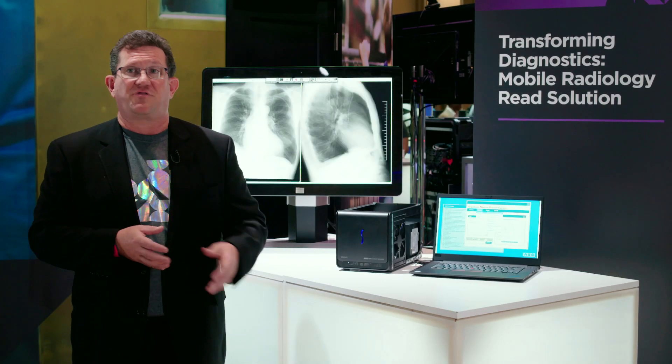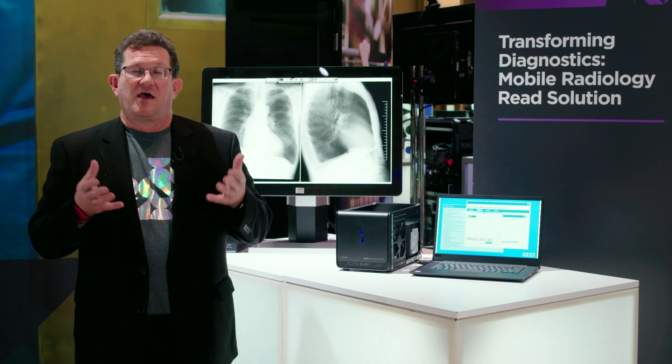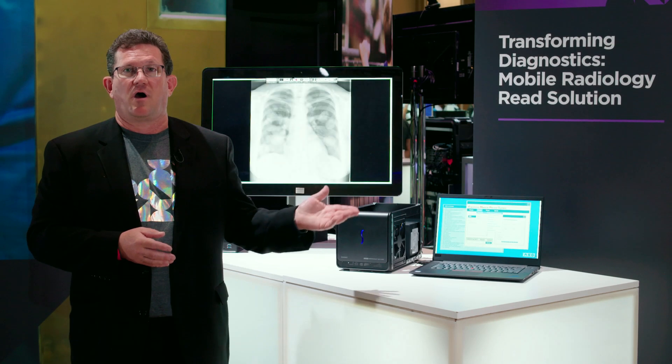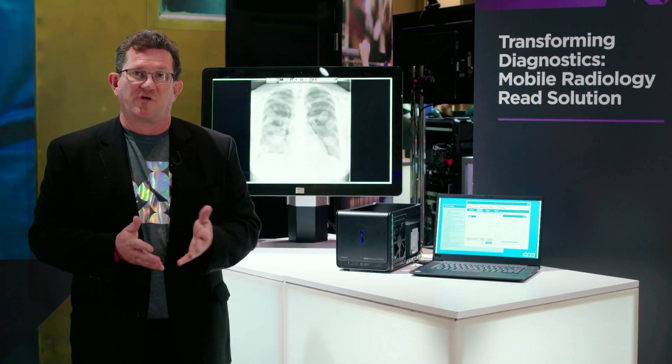Lenovo was first to market with this mobile reading solution and is really cutting edge with what we provide in our P1 mobile workstation. Hope you enjoy the solution.